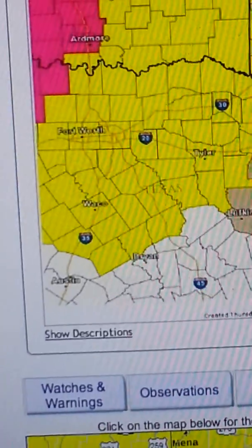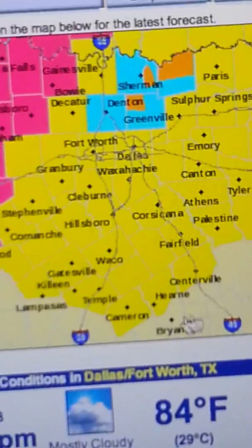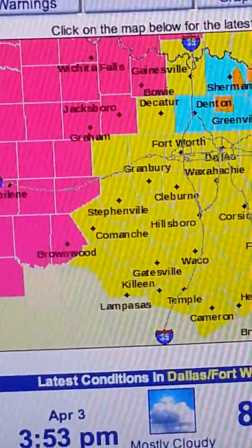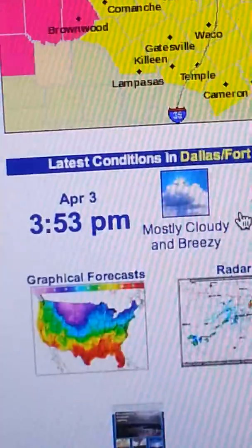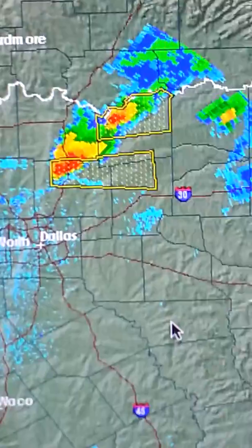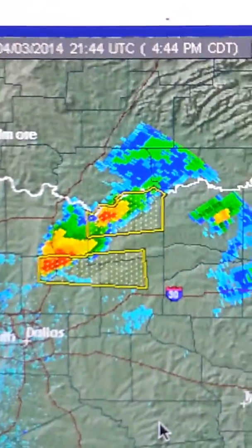Going back into central and eastern Texas with your tornado watch here — Dallas and Fort Worth, you are both in the tornado watch, so keep an eye out. You've got a couple of severe thunderstorms. The main thing with eastern Texas and eastern Oklahoma is that the main threat is going to be large, extremely large hail.